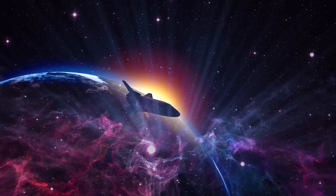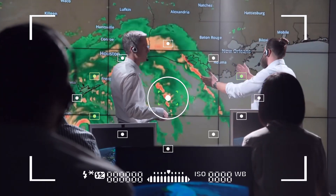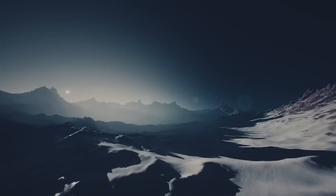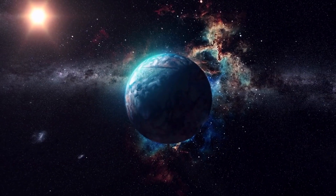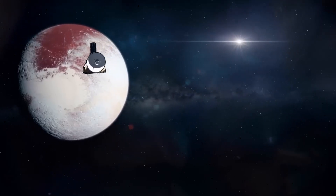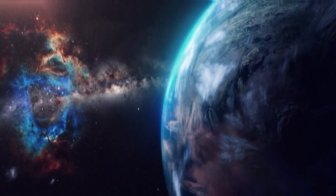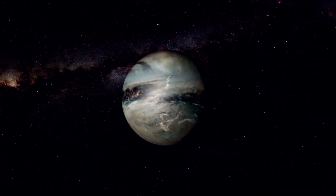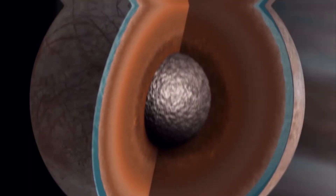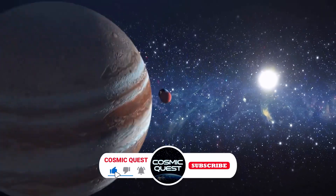Prepare to have your cosmic curiosity ignited as mind-bending images of Pluto, captured by NASA's New Horizons probe, unveil a celestial spectacle like never before. Once deemed too distant and unremarkable, Pluto now emerges as a captivating enigma, defying expectations. The revelations include a textured landscape, vibrant hues, and surprising geological activity, challenging our perceptions of this dwarf planet. Welcome to the Cosmic Quest.